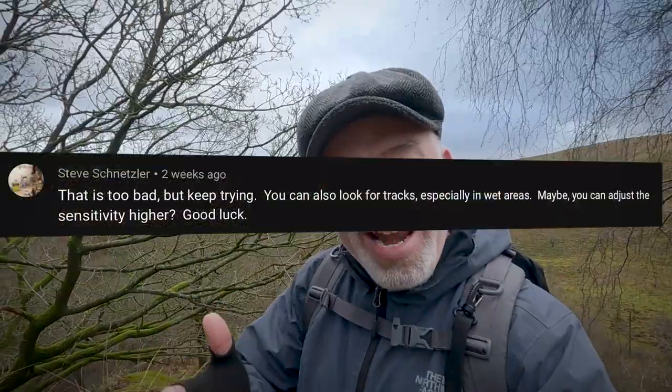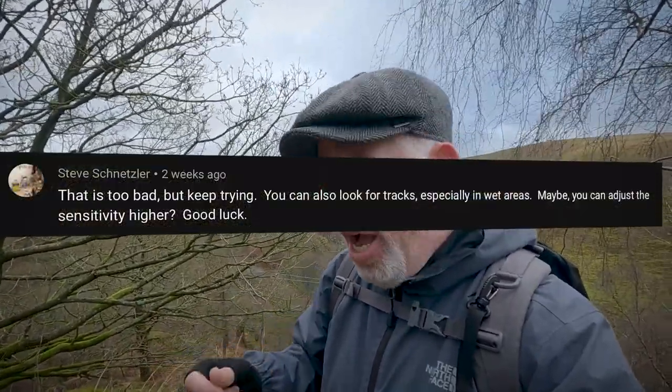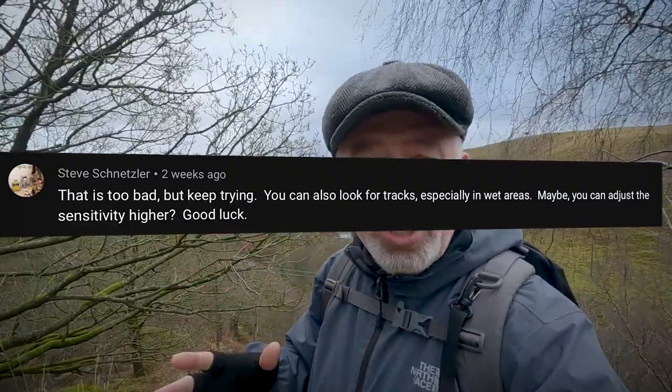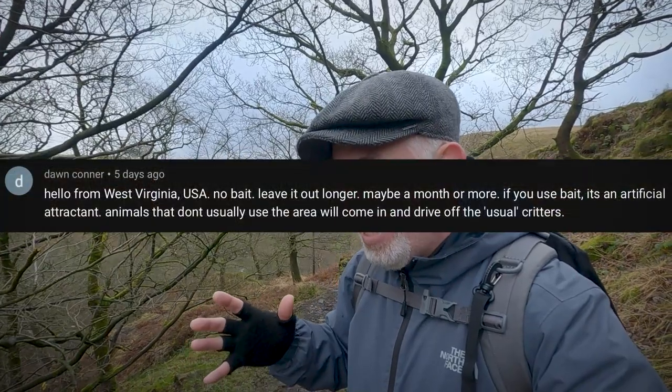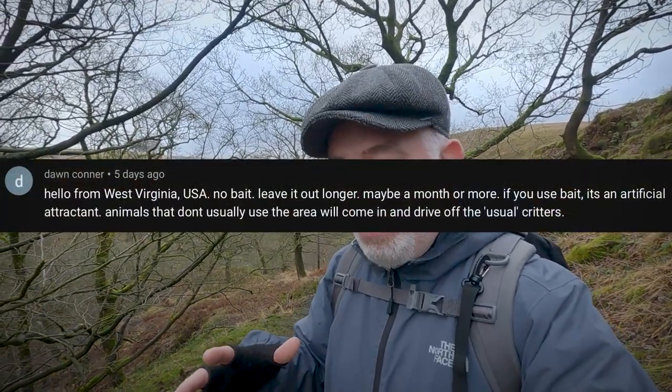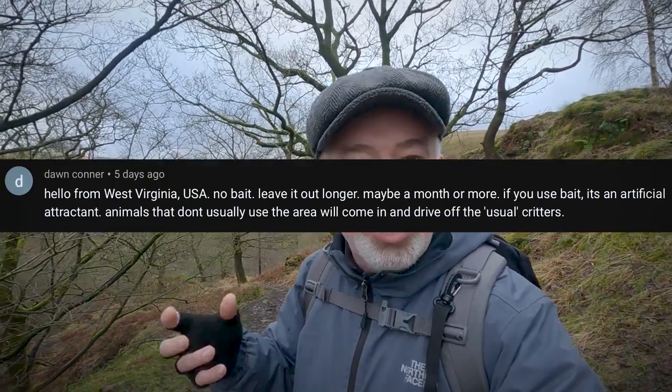I also got a comment from Steve Schnitzer — he said I should up the sensitivity on my camera settings, which is a good idea. He also said I should be looking in the soft mud for the footprints, and I know that seems obvious but when you're out and about you can sort of overlook the most simple things to track these animals. And Dawn Connor from West Virginia said it's a good idea not to put out any bait because it's an unnatural attractant — other critters will come to the area and drive out the wildlife. So I agree entirely and I won't be using any bait; I'm just going to look out for where the animals naturally go and plant the camera right there.